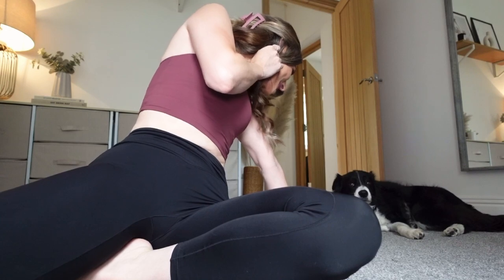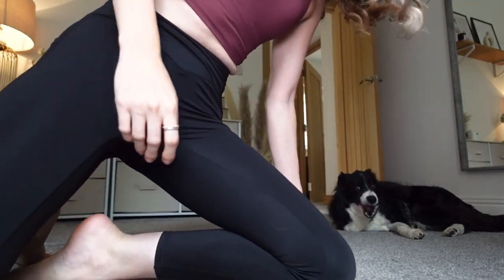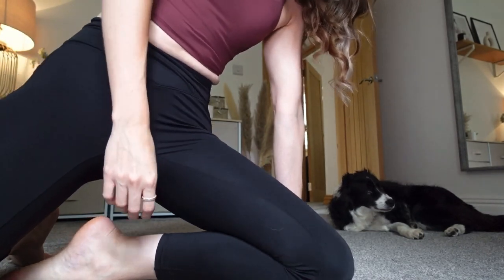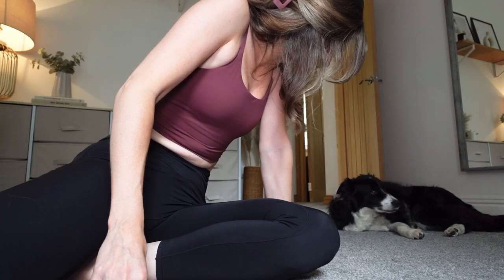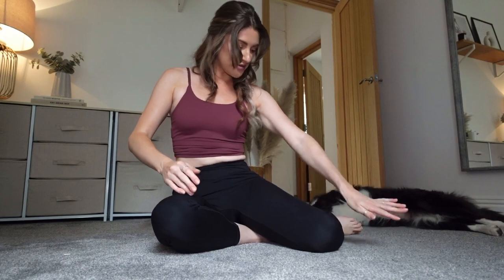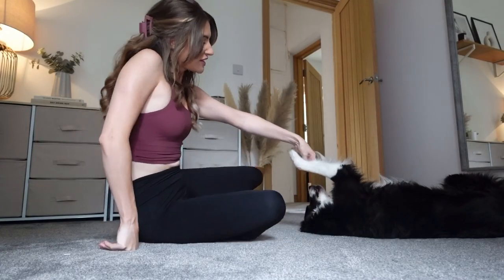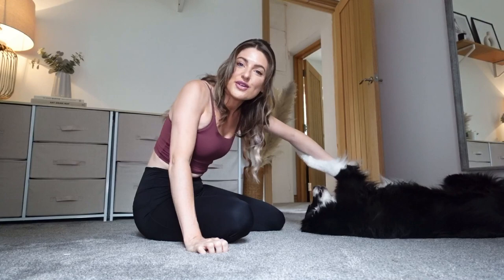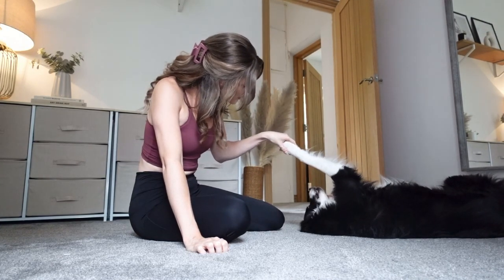I actually now have no dog hairs on me at all — so that's definitely a thumbs up! I'm definitely living in these black leggings. Belle is usually not keen to be on camera but today it's all about her.